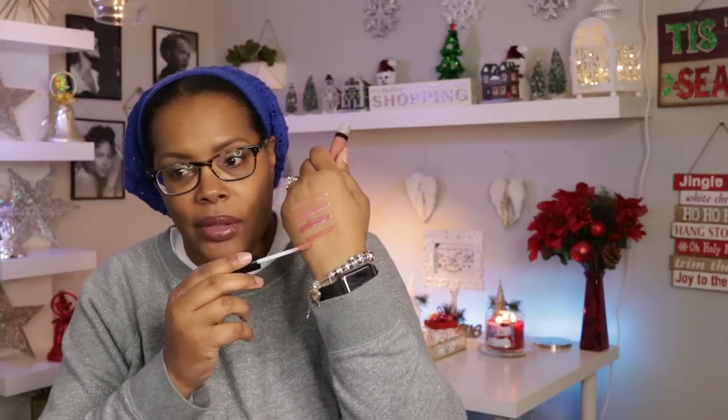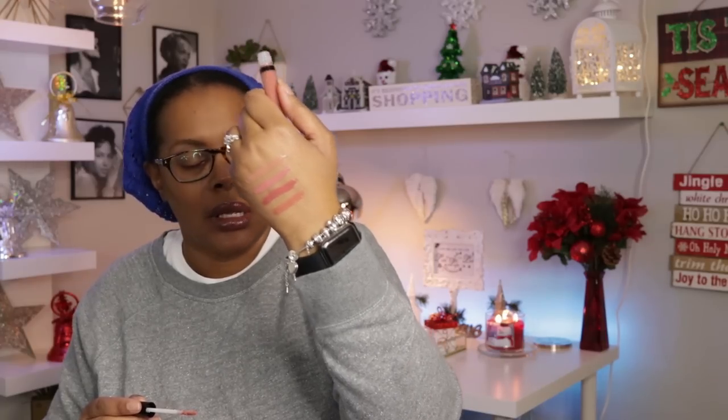The next one is called Bay — a pretty nude color for me, a little darker than the first one. I really really like this — it's a deeper peachy nude. All of these have that flat paddle-style applicator. The one I have on my lips right now is called Perf, and you can see what it looks like on my lips. It's actually really perfect for darker skin tones.